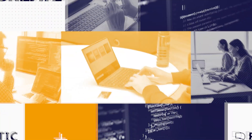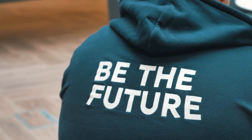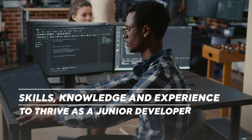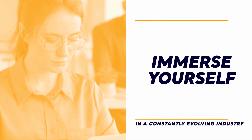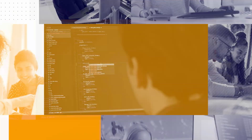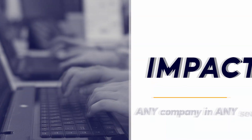Whether you're starting out in your career or using an apprenticeship to transition into the exciting world of technology, Baltic Apprenticeships will offer you the complete training program to help you on your way. Our level three software development technician apprenticeship equips you with the skills, knowledge and experience you'll need to thrive as a junior developer and immerse yourself in a constantly evolving industry. Over the course of this 12 to 15 month apprenticeship you'll get hands-on experience in all areas of software development, gaining technical knowledge that can impact any company in any sector.